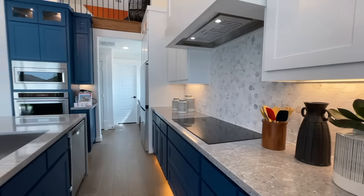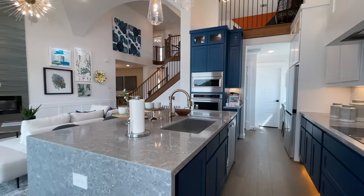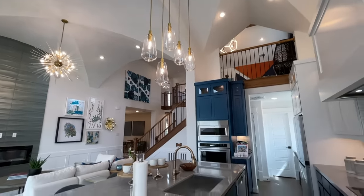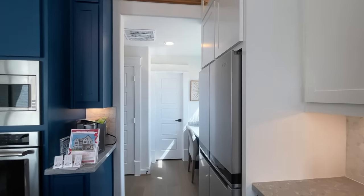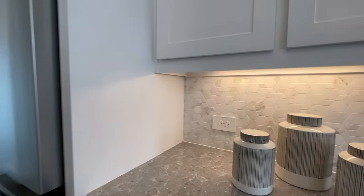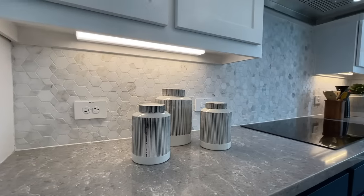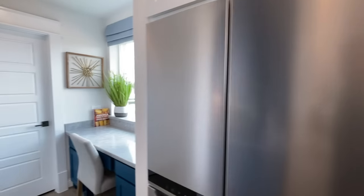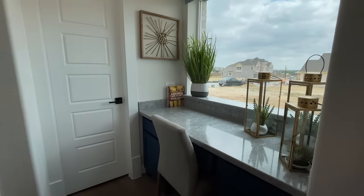Got the electric stove there. Got your refrigerator here, lots of cabinet space, beautiful backsplash there. You got some lighting under there as well — really convenient when you get the midnight snacks. And then you got kind of like a little seating area; maybe set it up into like a coffee bar here.